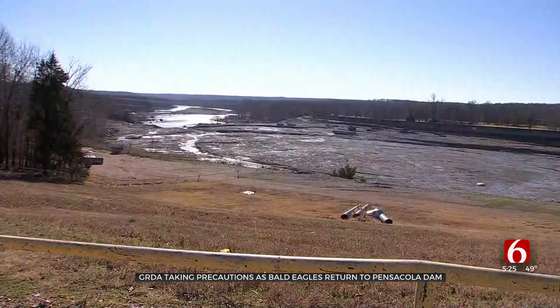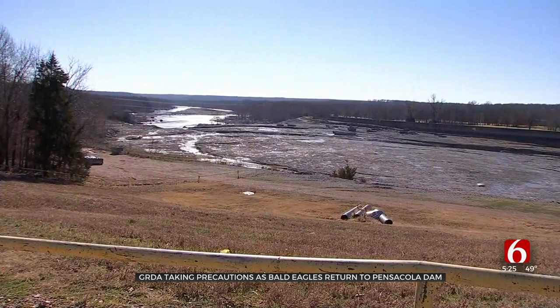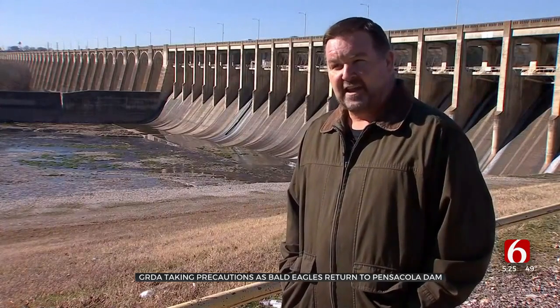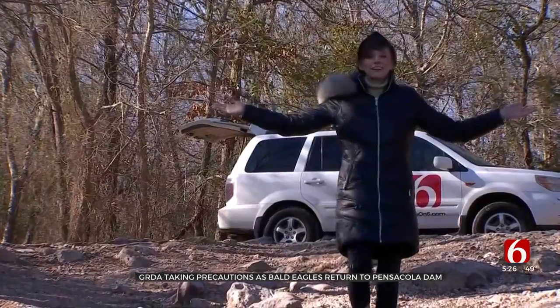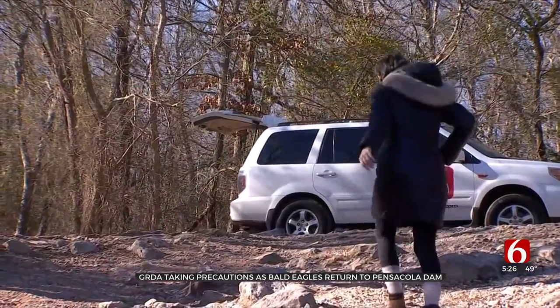Anyone can head that way to try and catch a glimpse of a bald eagle right now. In January and February, below our dams and really below most all dams that you'll see in the state, there's a lot of eagle activity. And if you're lucky, the eagles — we got an eagle! We can go home now — might just come to you.